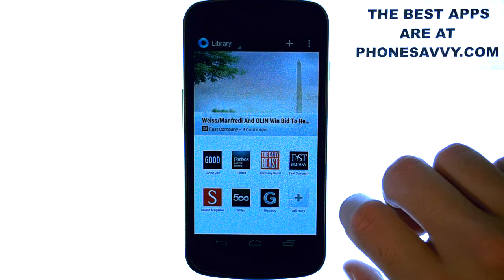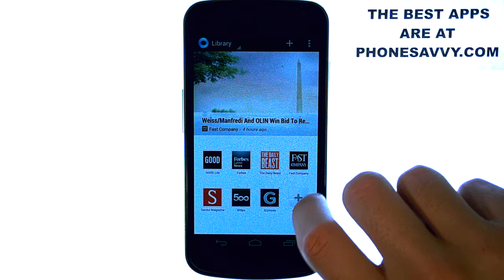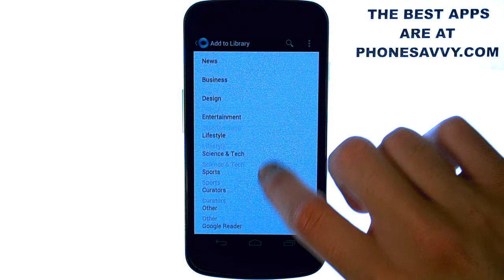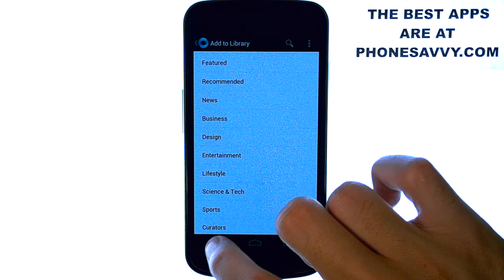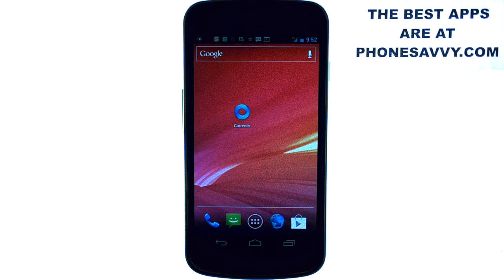That's what I love the most about this application. It's got full-colored pictures along with some videos that you can watch of some of these articles. Excellent application to have — must have — and it will also notify you of some breaking news. So that is our app of the day. It's called Currents. Make sure you download it from the Play Store and also visit phonesavvy.com to see more great applications like this that you can get on your smartphone.